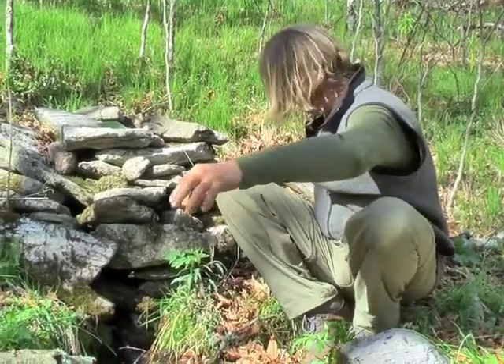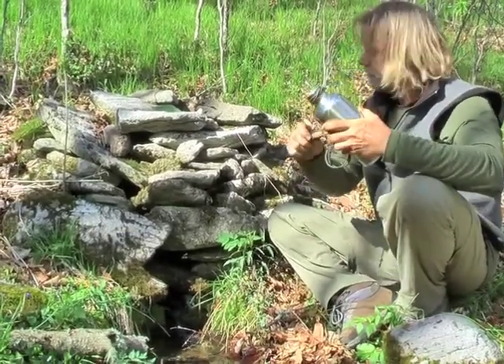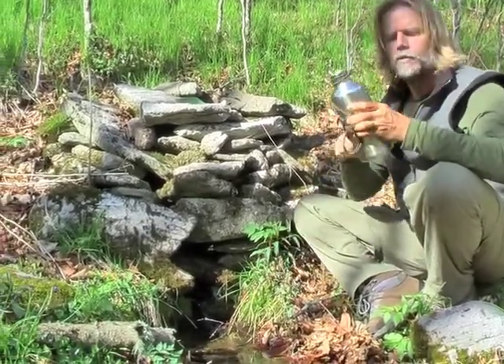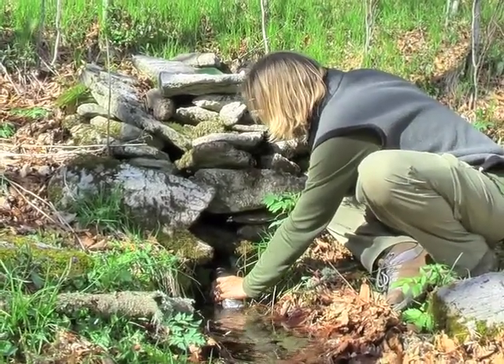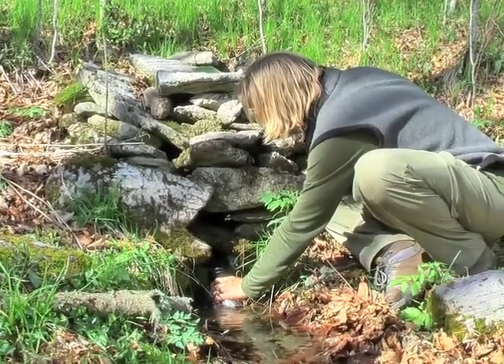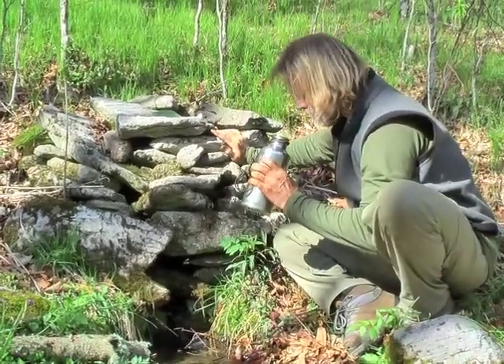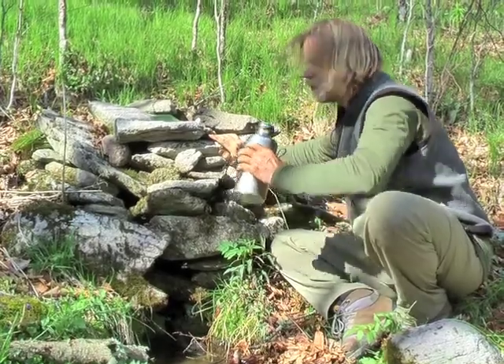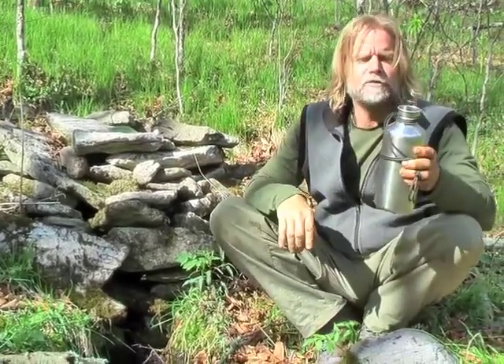As far as filling my canteen up, I'm just going to lean it down so it gets right up in that downward area there. That didn't take long — check inside, looks totally clean in there. Right from the mountains of Western North Carolina — you can't beat that.